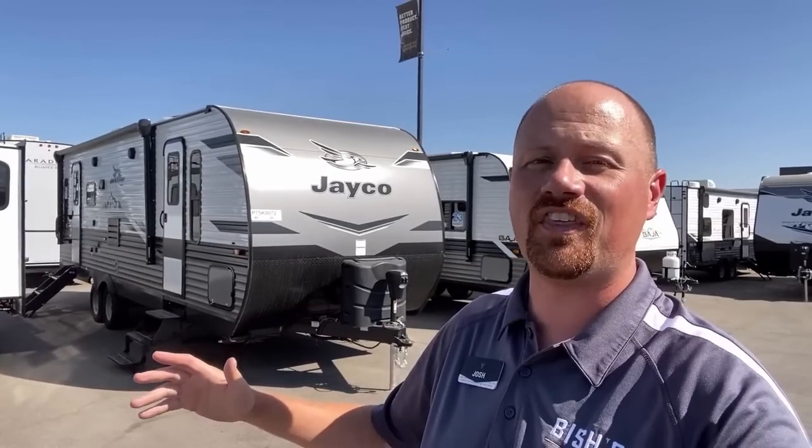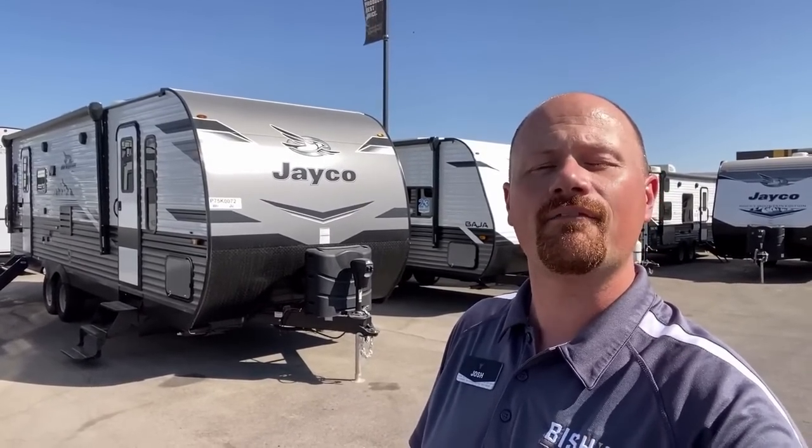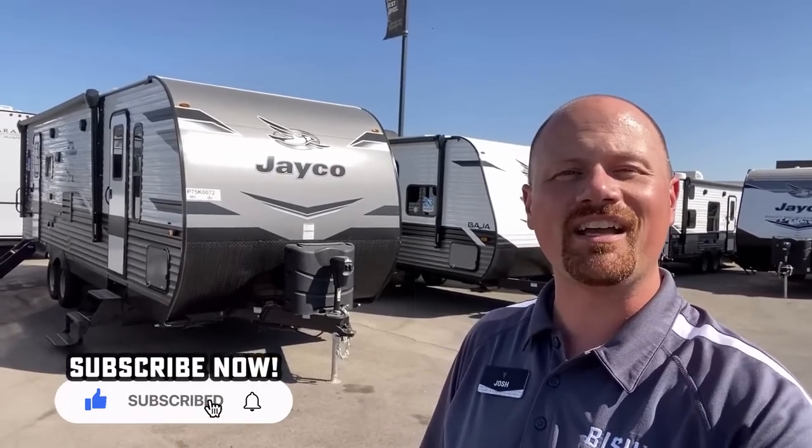It does have a couple hitches in its giddy-up and I'm going to show you those things as we go and give you a fair look at this — the good, bad, ugly, and everything in between. If you like that, make sure you hit that subscribe button and let's get started.